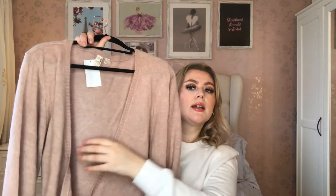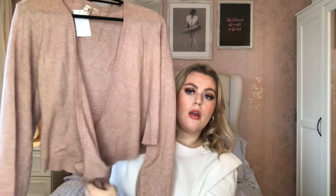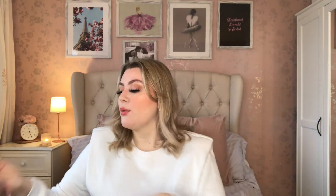The next item is a key piece — when I saw it in the new-in section I pretty much fell in love instantly. It's the perfect colour, the perfect style — it wasn't in the sale, it was new in, but I had to buy it. It's a dusty pink little co-ord top — a wrapped cardigan style with a little tie and really cute sleeves. It really reminds me of the ballet cardigan I used to have when I was little. The camera isn't picking up the colour as nicely as it looks in real life, but it's a lovely dusty pink.